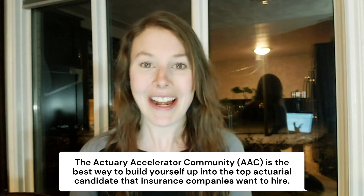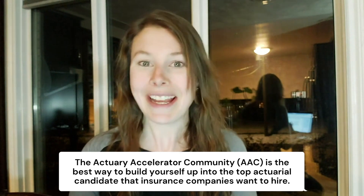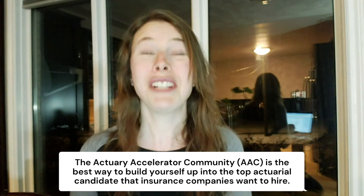Make sure you stay to the end because you are going to want to know everything I talk about in this video. I have a program called the Actuary Accelerator Community, and this is a place where I guide aspiring actuaries on exactly what they need to do to become in-demand actuarial candidates with a really good chance of getting an actuarial job once they complete the program.